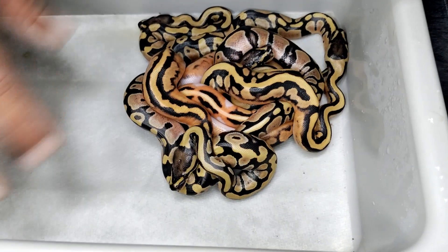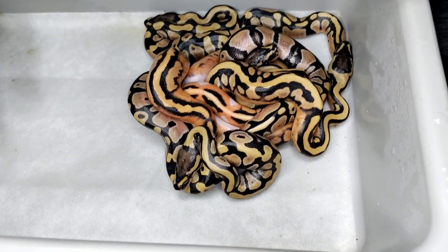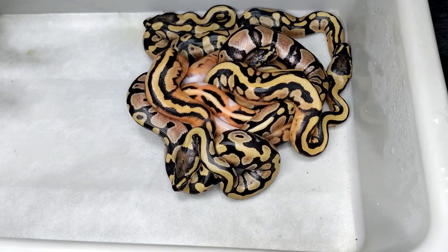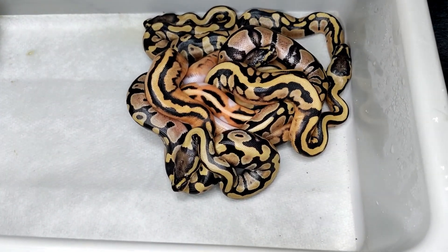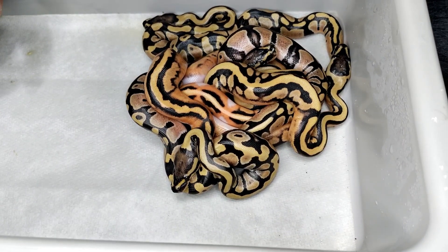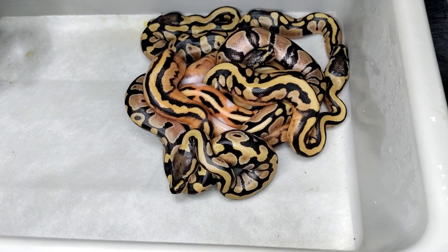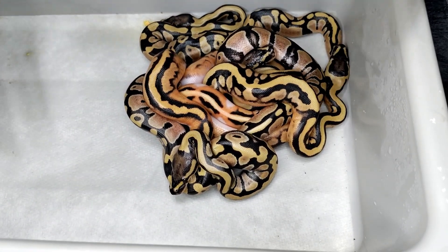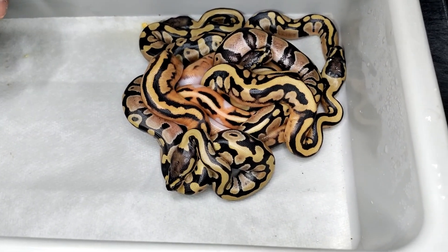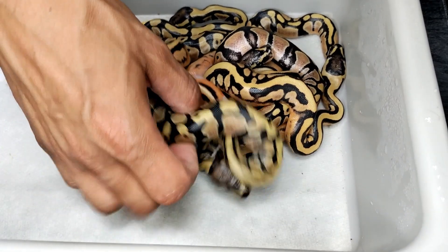This is the second clutch. Please excuse the dirtiness — I'm cleaning it out, but normally, as I explained in a previous video, I leave wet paper towels before they shed out, so that's why it looks like this. Obviously they came out of the egg so we're changing that all out today. This was a DG pied male bred to a DG het pied female, and we got the exact odds you would expect — three out of six eggs: three DG het pieds and three visual DG pieds.